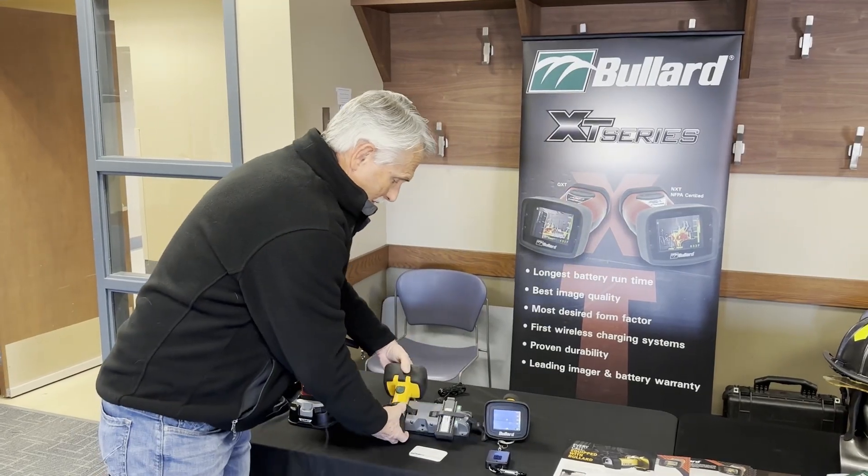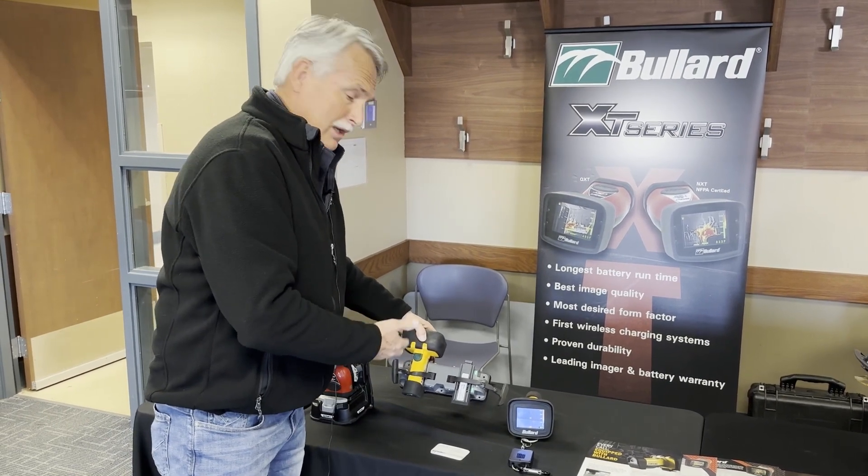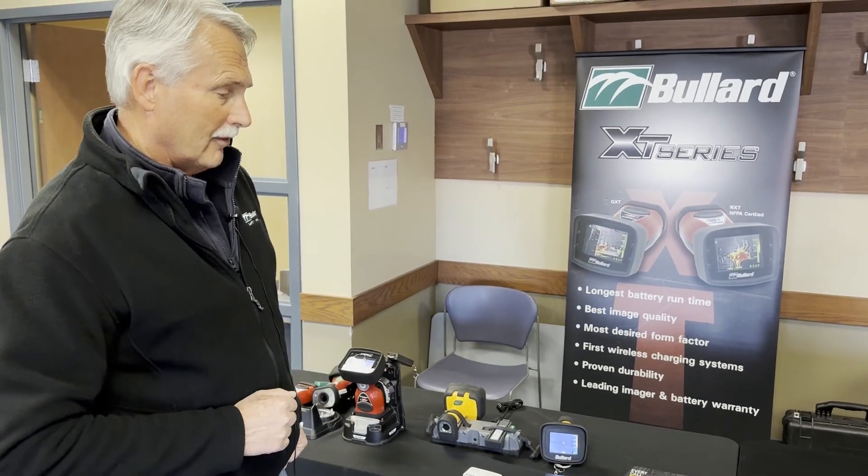A truck charger is also available. The truck charger can hold two cameras, two batteries, or a camera and an additional battery as well. Runtime is six hours per battery.